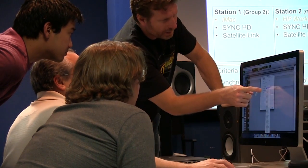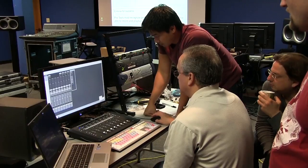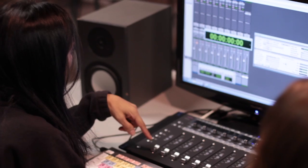In class, you will build, configure and operate multiple Pro Tools HD systems on Mac and PC. This includes installing hardware, software, drivers, firmware and more.